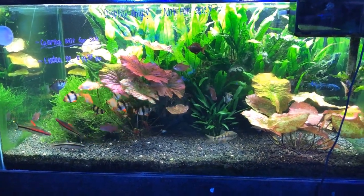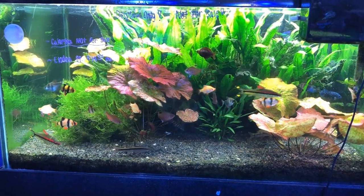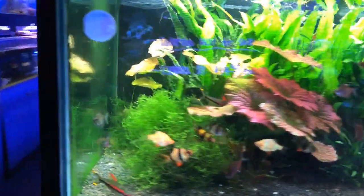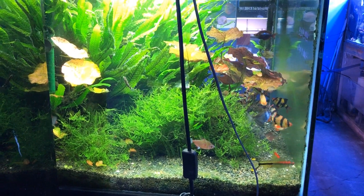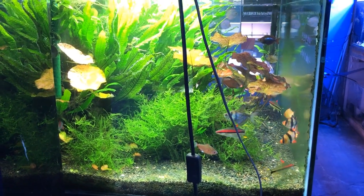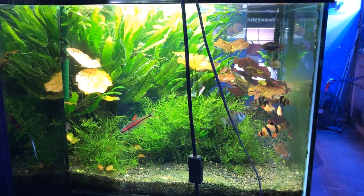Let me pull back out here to the wide angle shot, and you can see they've done a really good job with the aquascaping in this tank. I got a number of different schooling type fish here — you see some tiger barbs, and then the fish that I'm a really big fan of are those denison barbs, also known as roseline sharks.